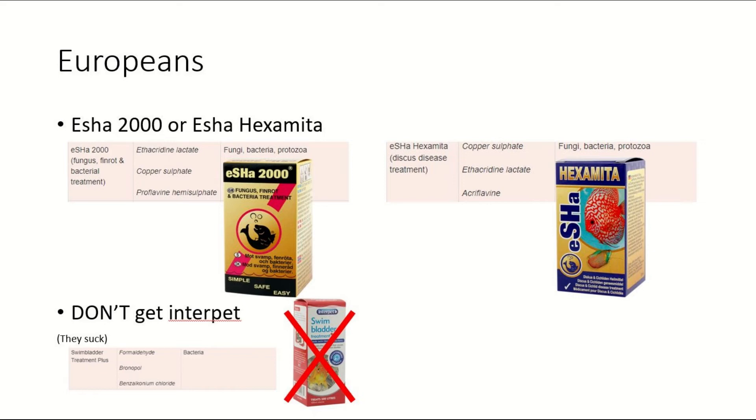Isha 2000 and Isha Hexamita — I believe both of those would be your best bets for treating swim bladder disease if you're in Europe or England. I haven't used either of them personally, but looking through the ingredients and online research, I believe either one will be best. You can't use them both at the same time, but the ingredients do more or less the same thing. If you can't get metronidazole or kanamycin, there's nothing much better you're going to be able to get your hands on.